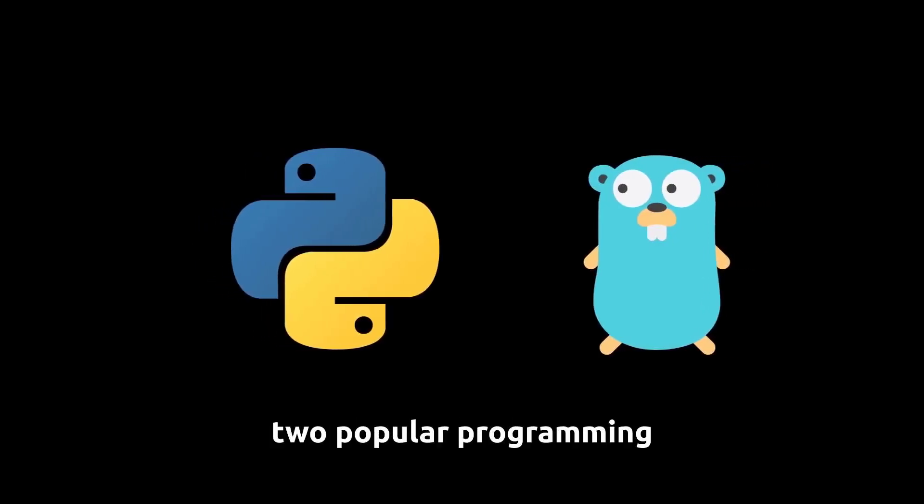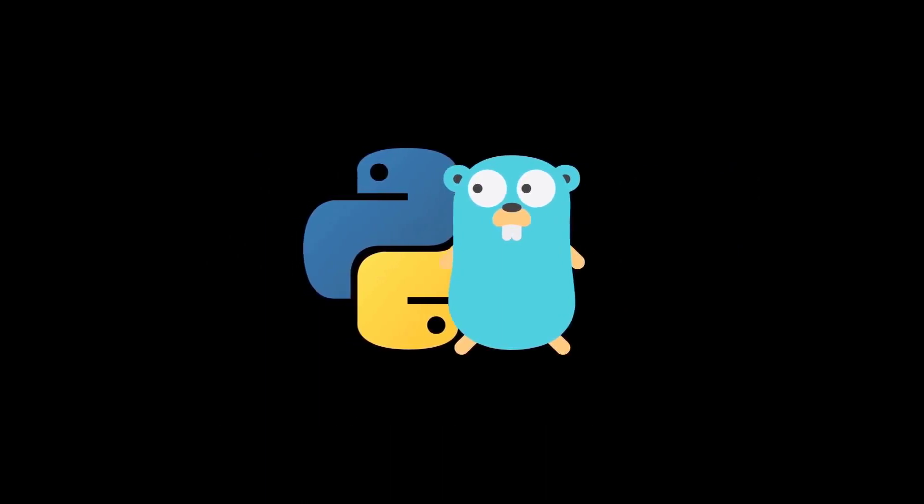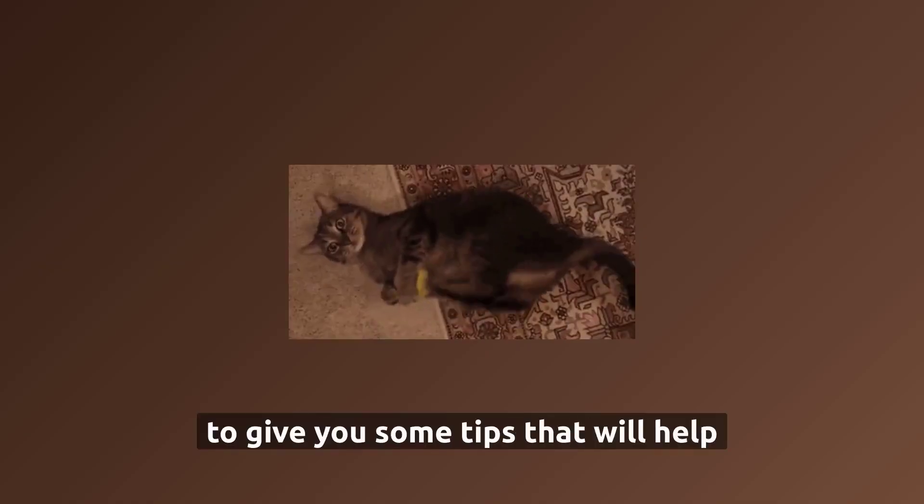Python and Golang are two popular programming languages, and choosing one over the other is not simple. That said, we are going to give you some tips that will help you.